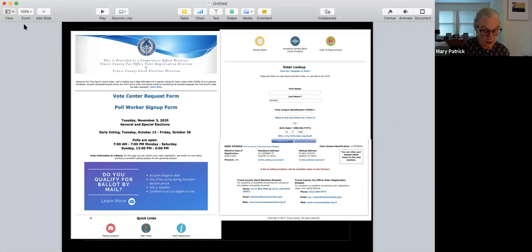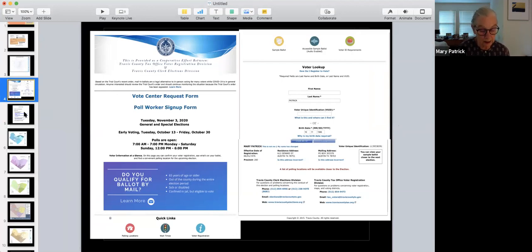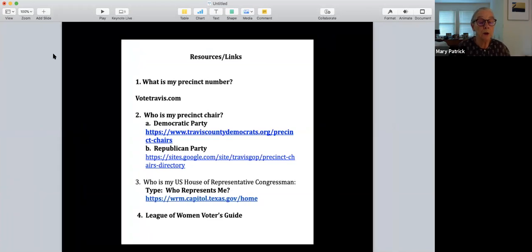The other piece of information you might want if you want to get involved in campaigns or working within your party is to know who your precinct chair is. You can Google 'Democratic Party precinct chairs' or 'Republican Party precinct chairs,' or use the link to look up the precinct chair for your precinct. The precinct chair's job — and by the way, anybody can become a precinct chair, so please don't hesitate to volunteer — is to work with constituents within the precinct to do campaigning and strategic work during an election cycle.